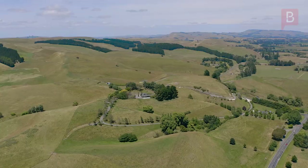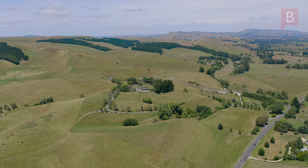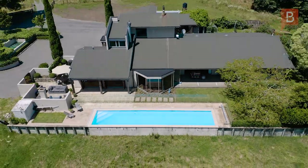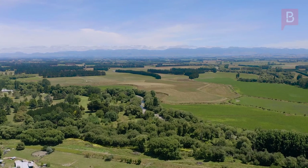With a total land area of 10.933 hectares, or 27 acres subject to survey, you have the opportunity to purchase the complete house and land package, or give Matt a call to discuss house or land only options.